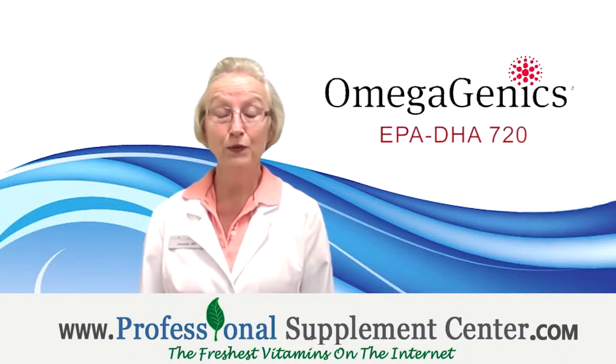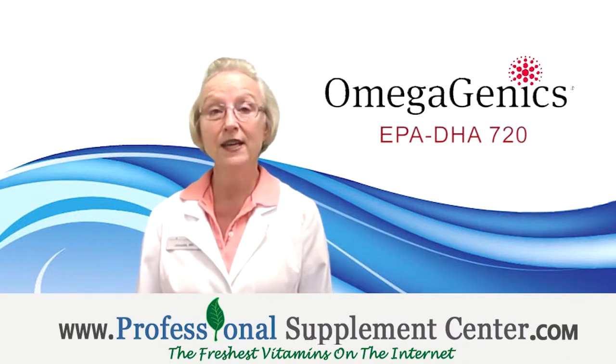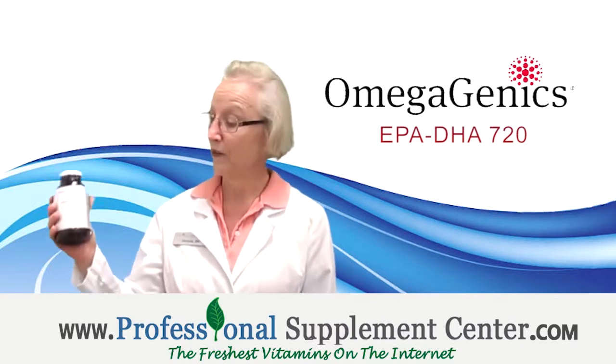Hi, I'm Jackie, the nurse from Professional Supplement Center, and today I'd like to talk to you about a product from Metagenics called EPA-DHA-720.